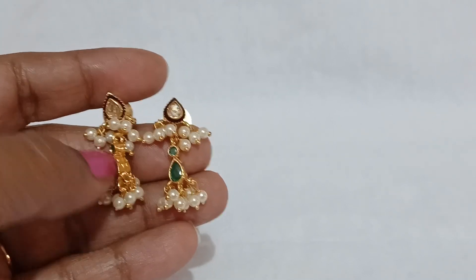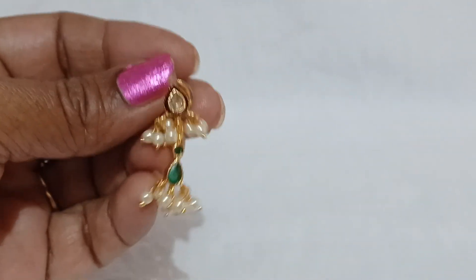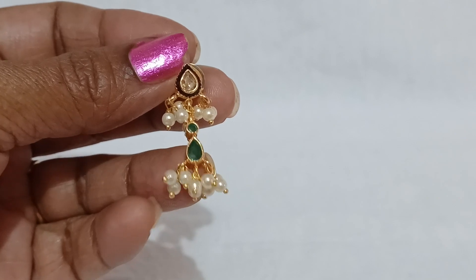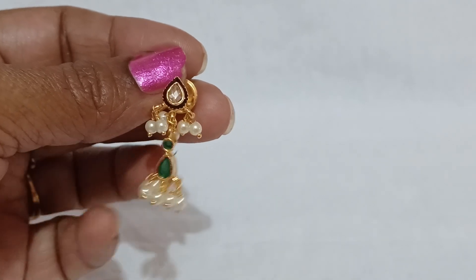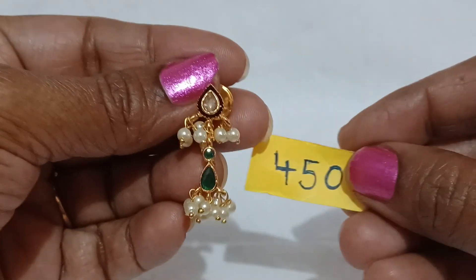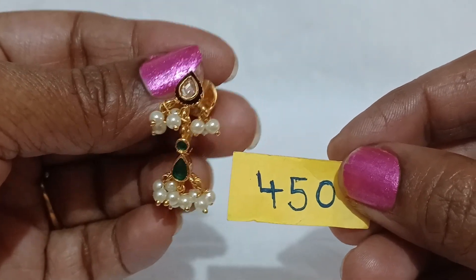Just hardly two fingers occupy the size of the earring. I am using the back side, the chin, the green color. Back side and push back side. The price is 450 rupees. Do not go through the screenshot — I am using a silver one.